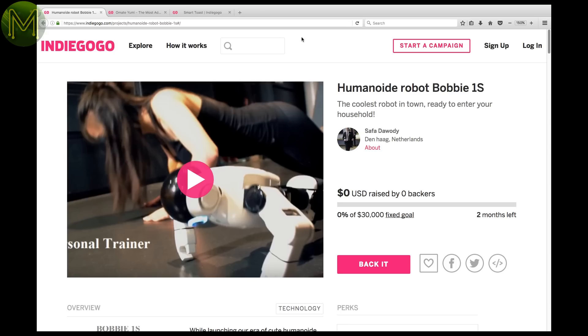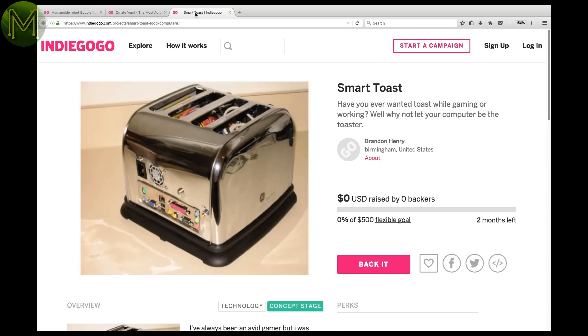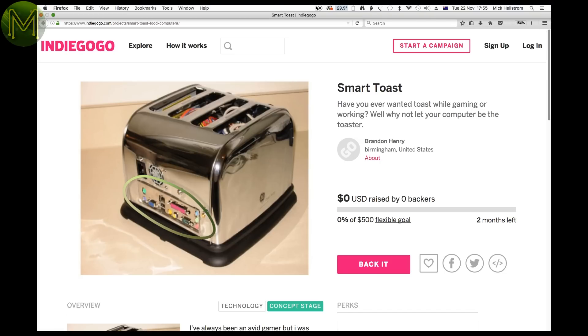And then we have on Indiegogo — you guessed it — robots that aspire to do push-ups the wrong way, or just sit there looking a little lonely. Poor guy. And a smart toaster. Okay, moving on.